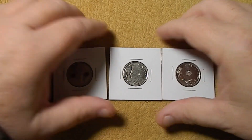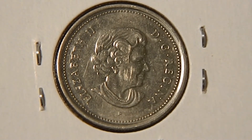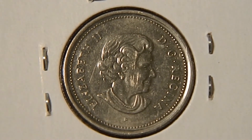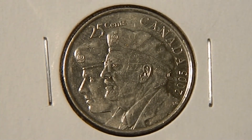Let me zoom in real quick and take a closer look. First, we've got a 2005 Canadian quarter. On the obverse, you've got the portrait of Queen Elizabeth — it says 'Elizabeth II by the Grace of God Queen.' On the reverse, you've got two soldiers, one young and one older. Up at the top it says 25 cents, to the right Canada, and the date 2005. 2005 was declared the Year of the Veteran in Canada, and this coin is commemorating that.